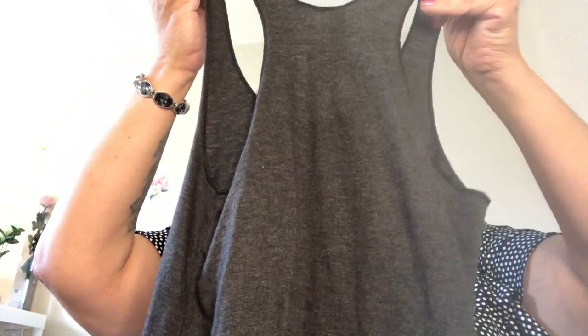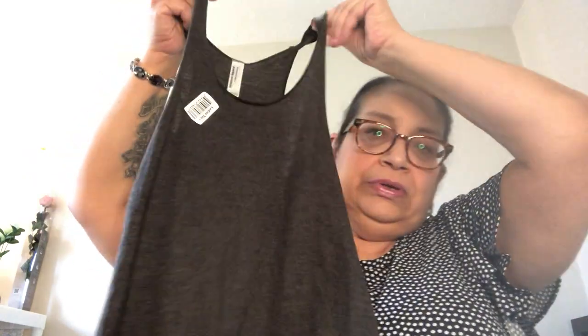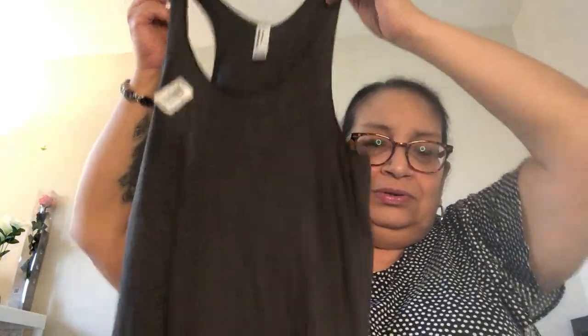Next I want to show you this — it was a good deal. This is by American Apparel: a cute little tank top for my youngest daughter. It's like a racerback tank top she could use to hang around in the house in the summer. For a dollar twenty-five you can't be picky! It's in a pretty charcoal gray and she likes muted colors like this, so I thought it was super cute. I'm going to save it for her.